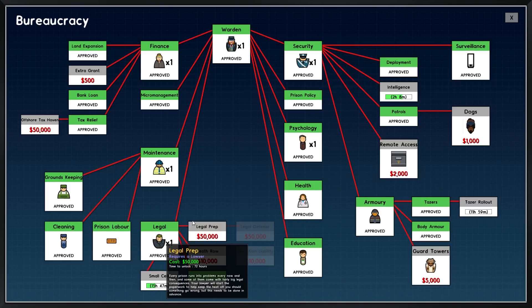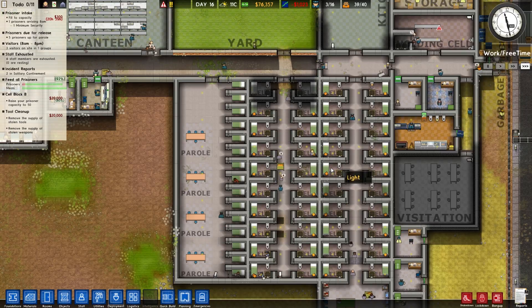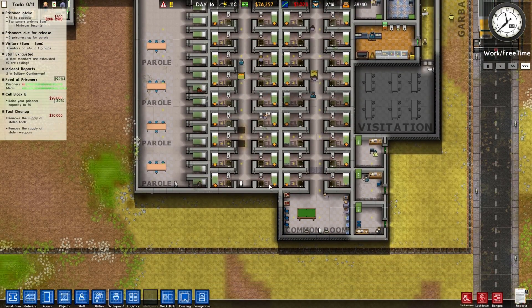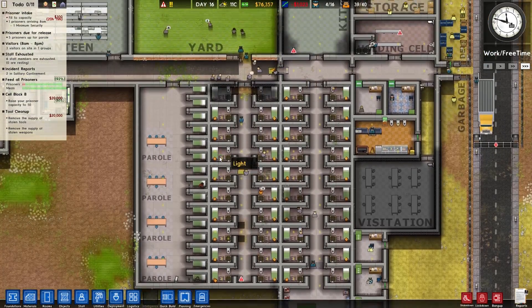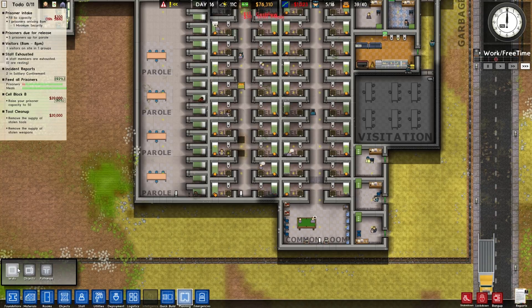15 hours left on small cells research. But that means we can probably pretty much just get rid of all these cells. If we go into planning, it means they only have to be that big.